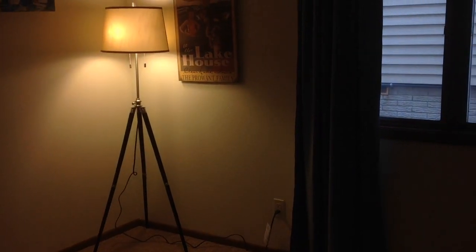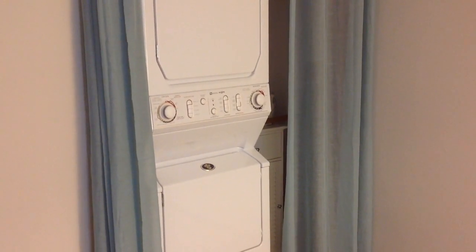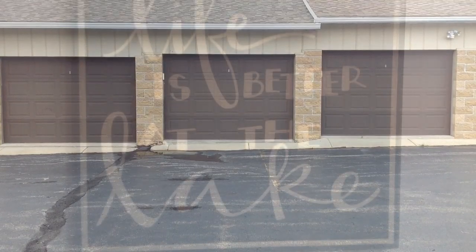This is the second bedroom. The second bedroom features the stackable washer and dryer, which is included with the unit. Straight ahead is the garage that goes through.